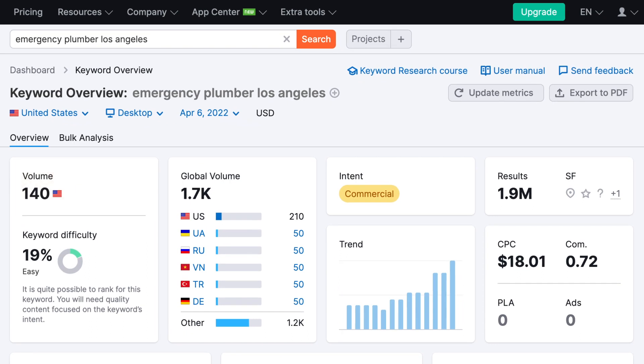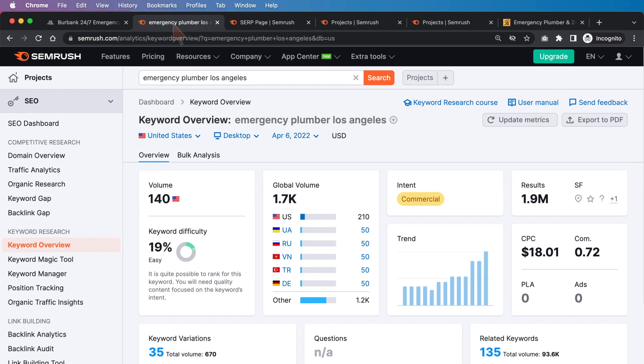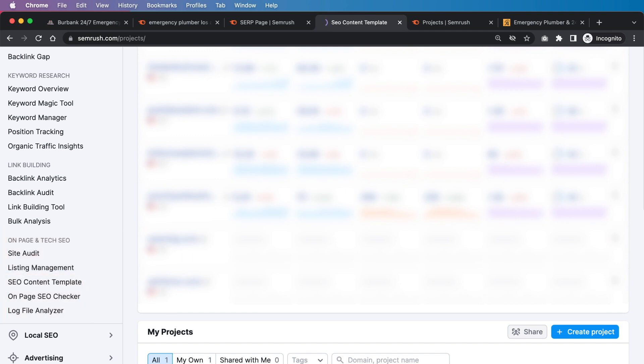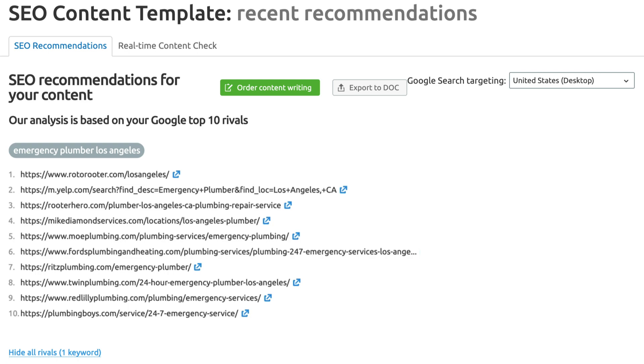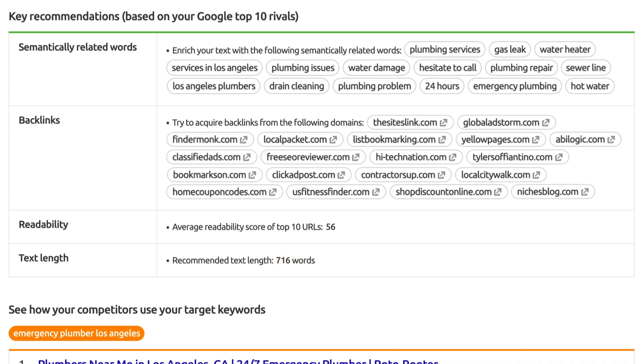This keyword has 140 searches per month, which is pretty typical for local terms — that's not a bad thing. The difficulty is about 19%, so it's pretty easy and won't require a ton of links to rank. What we want to do is run this through the SEO content template, which is going to give us a bunch of recommendations for this page. SEMrush will give you semantically related keywords that you want to try to get into the content. But what really matters first is hitting the ideal text length, which is 716 words.